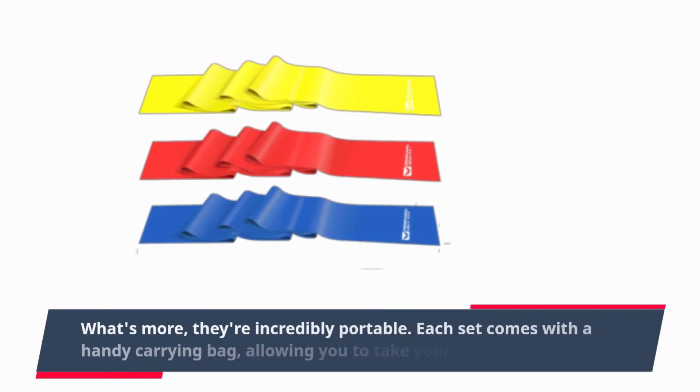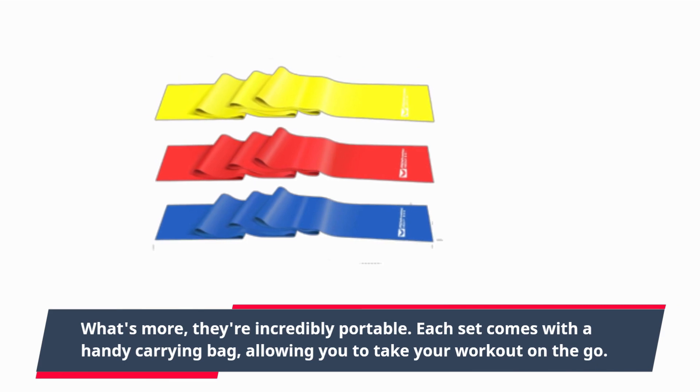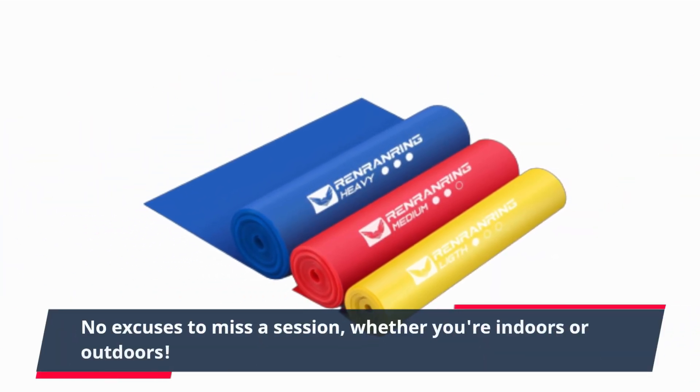What's more, they're incredibly portable. Each set comes with a handy carrying bag, allowing you to take your workout on the go. No excuses to miss a session, whether you're indoors or outdoors.